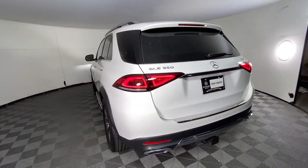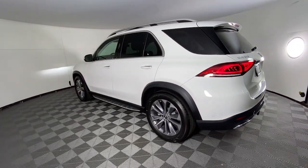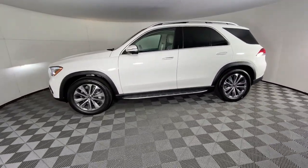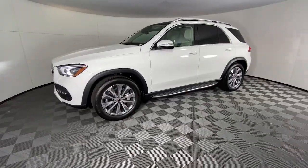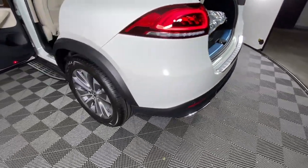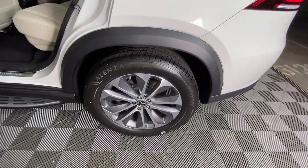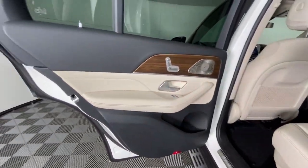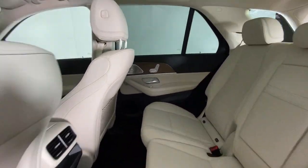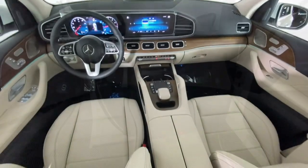State-of-the-art tech and industry-leading design work together seamlessly to create an unforgettable driving experience. These are just some of the great options this vehicle comes with: Apple CarPlay and/or Android Auto, touchscreen infotainment system, panoramic roof, navigation system, keyless entry, satellite radio, premium sound system, power passenger seat, woodgrain interior trim, and heated mirrors.